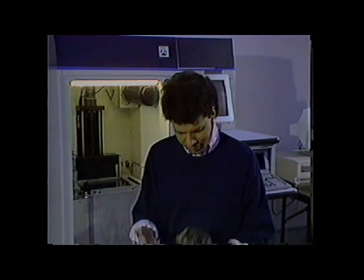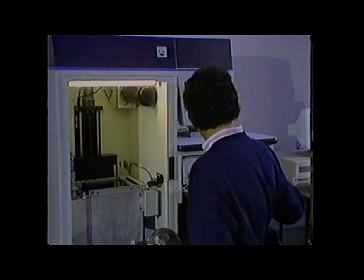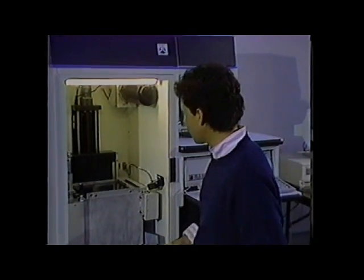Doctors at the UCLA Medical Center are thinking about using stereolithography for cosmetic surgery. For example, if this were my skull, I could ask the computer to redesign my jawbone, my cheekbones, my nose, my brow — whatever — and then at the push of a button, I could stand by and look at the new me rising above the liquid polymer.